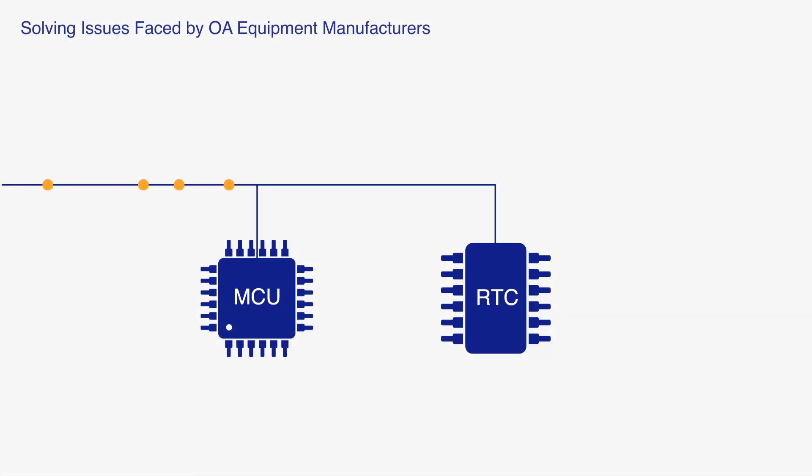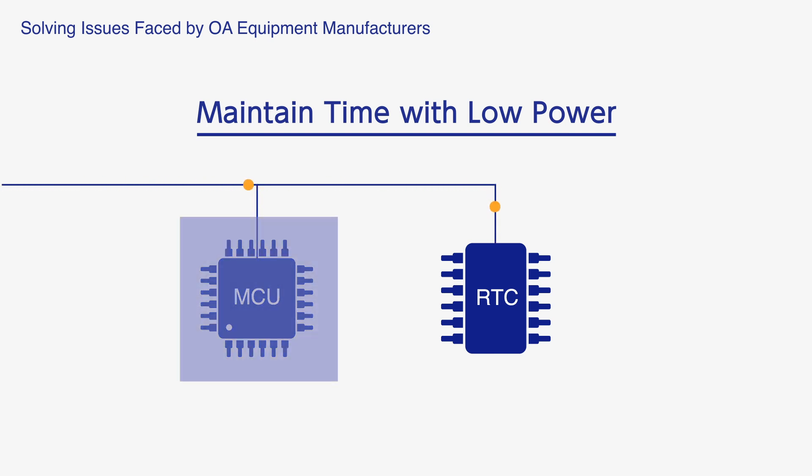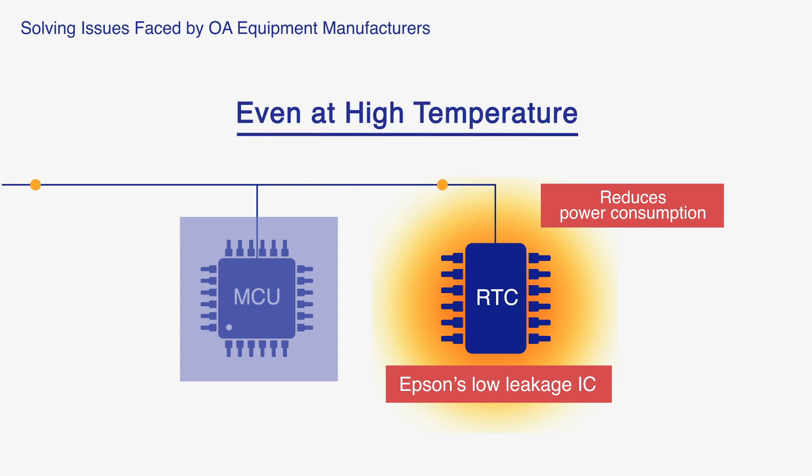Compared to the MCU, the RTC module consumes an order of magnitude less power while keeping time. This allows the MCU to go into sleep mode and reduces the overall system power consumption. Moreover, Epson's RTC module is manufactured with a proprietary low leakage IC process, so power consumption remains constant even at high temperatures.